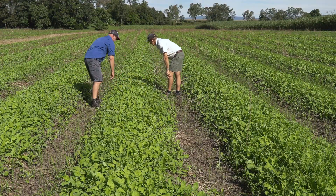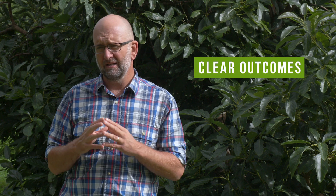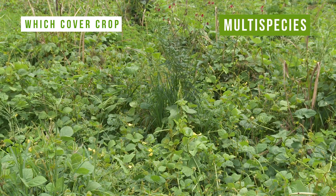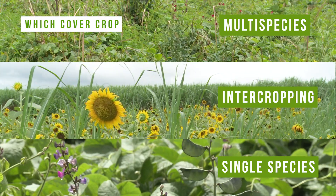If you're thinking to implement a cover cropping strategy there are a couple of things you need for success. The first is to have a really clear idea of what you're trying to achieve — what your agronomic outcomes are. Are you trying to deal with specific soil health issues like compaction or poor soil organic matter? Are you trying to improve nutrient cycling, weed control, or have you got disease issues in your cash crops that a cover crop can help overcome? The next step is to select the right tactic: a multi-species cover crop, intercropping, or just a single species cover crop in rotation. You need to decide which species and varieties are appropriate for your soil type and climate.